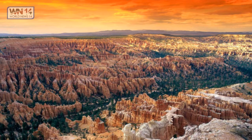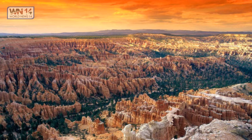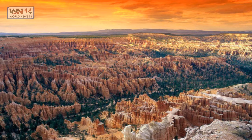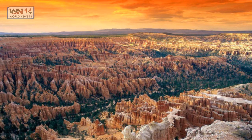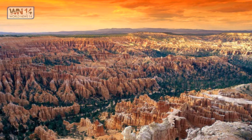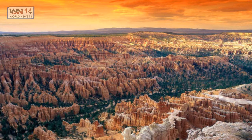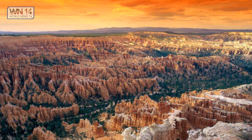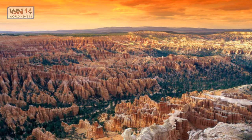Bryce Canyon, Utah at sunset. Bryce Canyon National Park, a sprawling reserve in southern Utah, is known for its crimson-colored hoodoos — spire-shaped rock formations. The park's main road leads past the expansive Bryce Amphitheater, a hoodoo-filled depression lying below the Rim Trail hiking path. It has overlooks at Sunrise Point, Sunset Point, Inspiration Point, and Bryce Point. Prime viewing times are around sunup and sundown. This canyon will never fail to make an amazing photo.